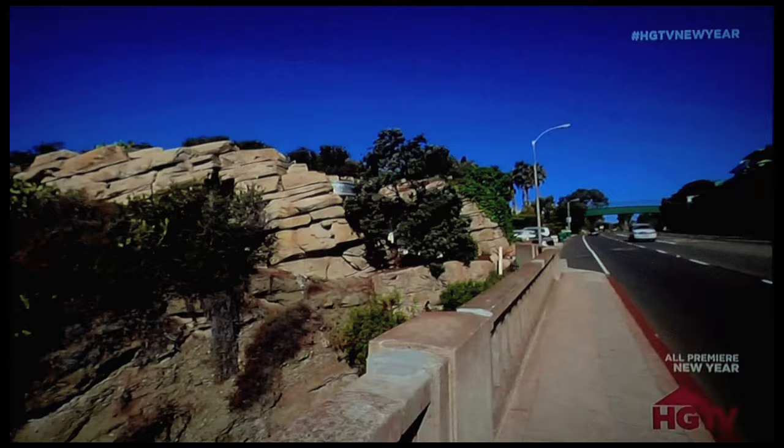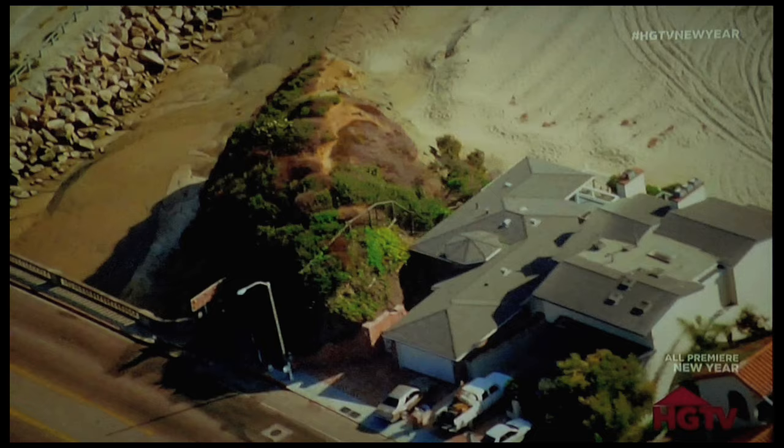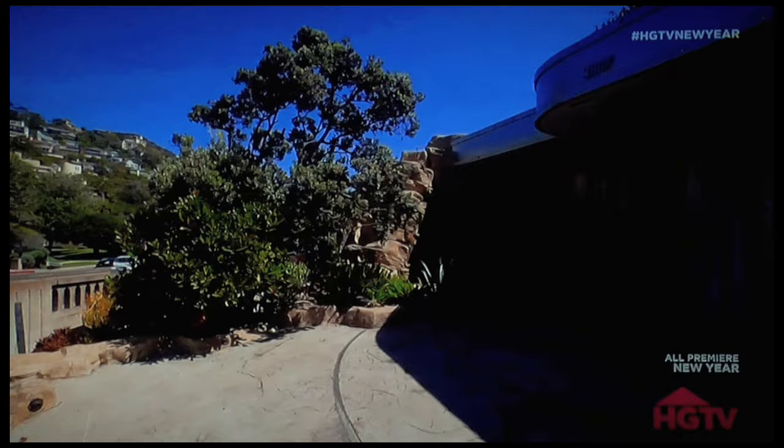I got up one Saturday morning, like every Saturday morning, I looked in the real estate section, and the headline was: 'Unique Property for Sale in Laguna.' And 10 days later, I owned this big rock formation.